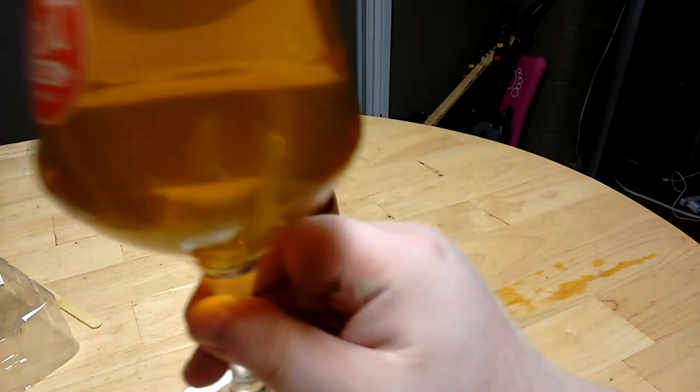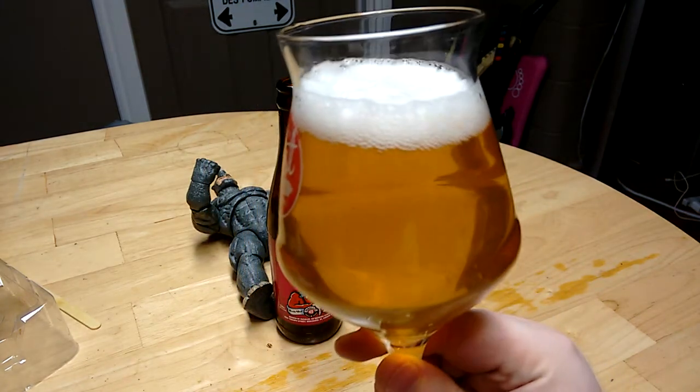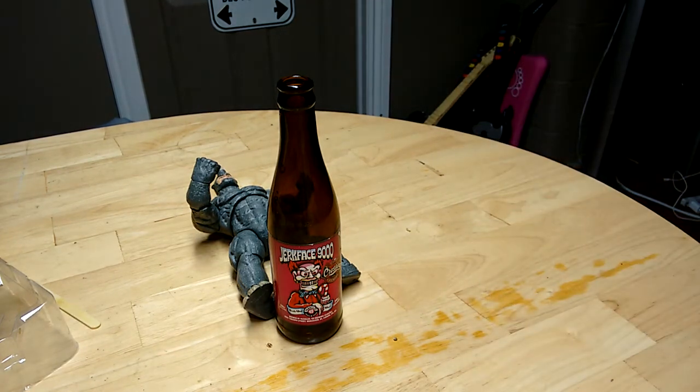Alrighty then, to the gear. Sorry about that — little tiny bit of haze, nice bright white head, a little like a coppery color, almost.